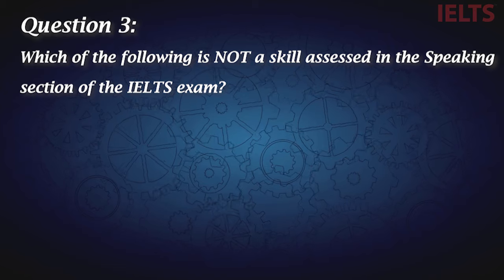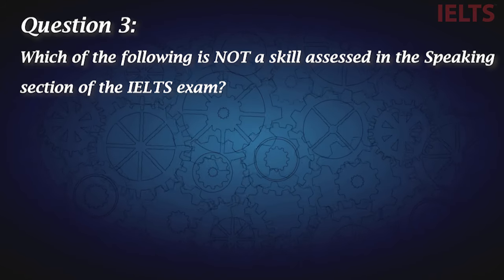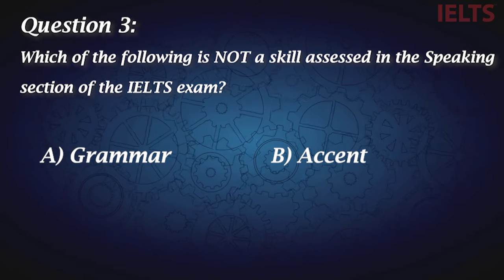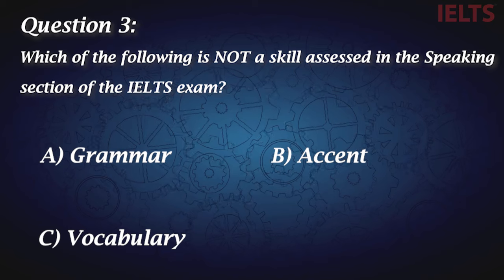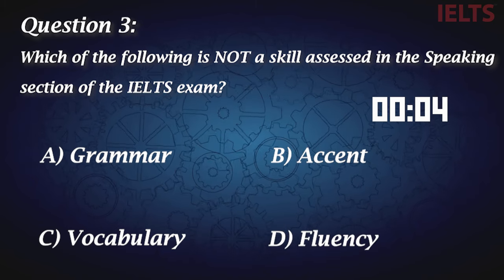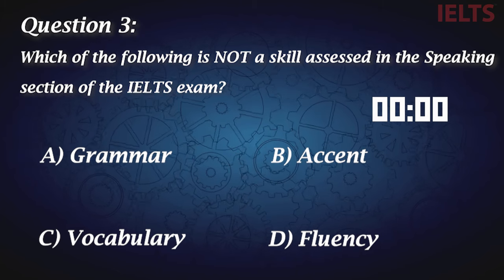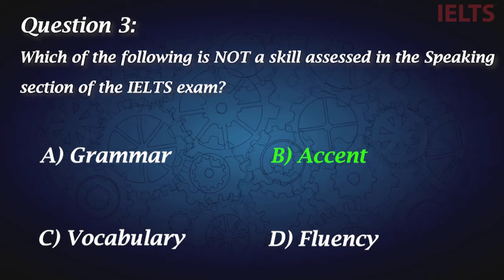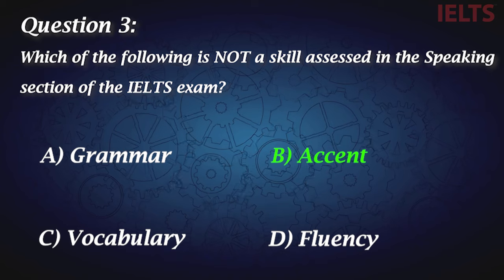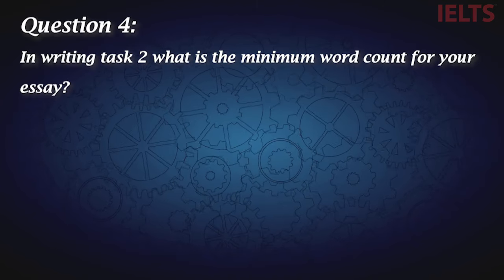Question three: Which of the following is not a skill assessed in the speaking section of the IELTS exam? A, grammar. B, accent. C, vocabulary. And D, fluency. The correct answer is B, accent. Although having a clear accent is very helpful, it is not directly graded in the IELTS exam.